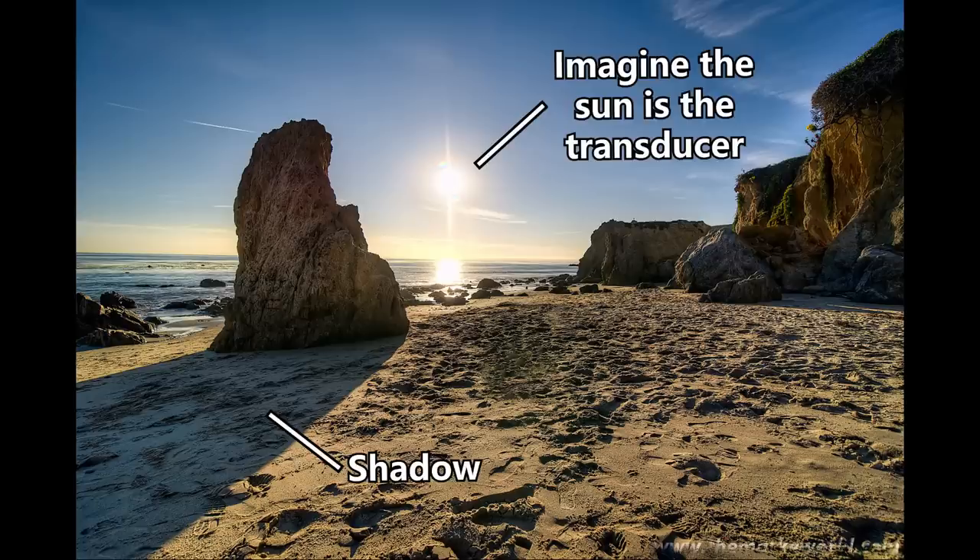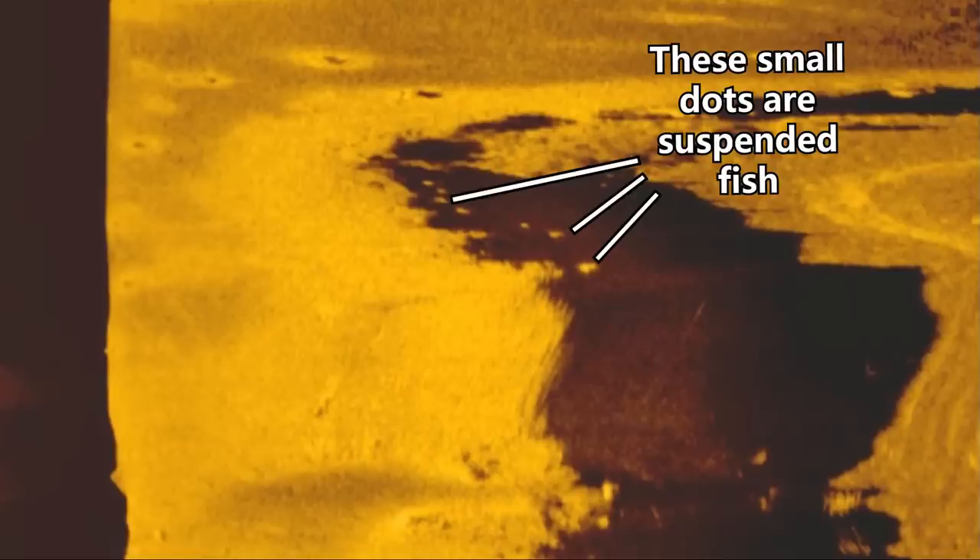If we zoom into this ledge right here, you can actually see some white dots sitting right on the break between that ridge in 15 feet of water and the creek channel in 45 feet of water. Because it's a shadow there, the only thing that can show up in that black spot is fish. What this means is the fish are actually suspended off of the drop — not up on top of the ridge, but sitting in the middle of the creek channel, maybe in 10 or 15 feet of water over 45 feet of water. Normally when I see this, it means the fish are inactive and not wanting to bite. That's probably why I didn't catch any fish here. But look out for white dots in a black shadow — that's going to be fish.